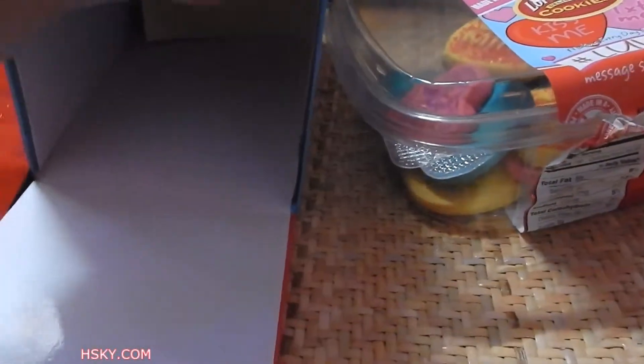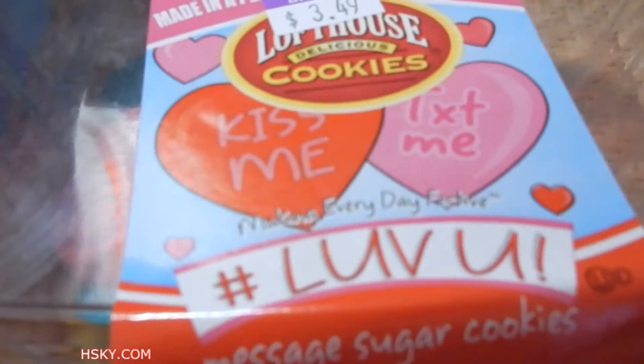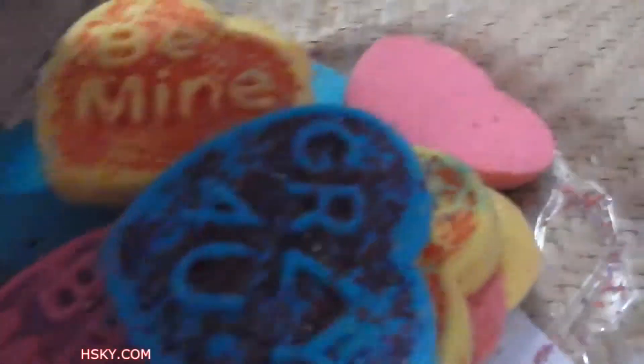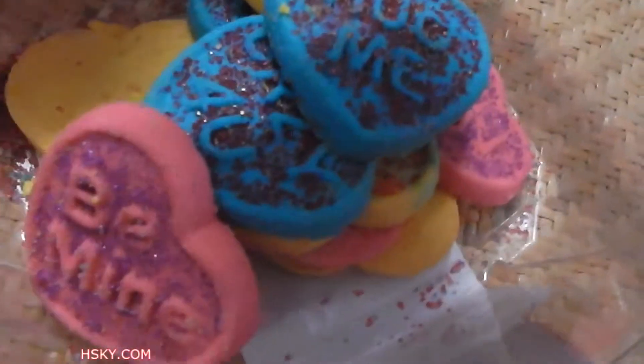They give you a red heart sticker, and some even come with a poster. Over here we have message sugar cookies. They have 'be mine,' pink, blue, 'stay crazy for you,' pink, 'love you,' 'hug me,' 'be mine.' So there you have it — happy Valentine's Day!